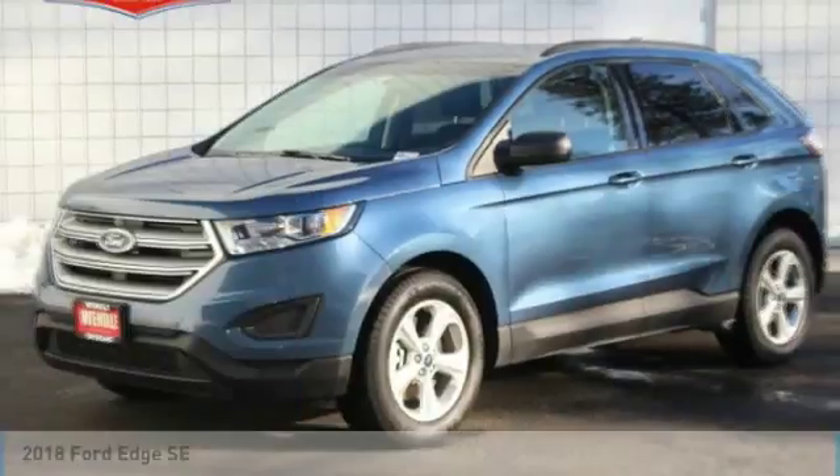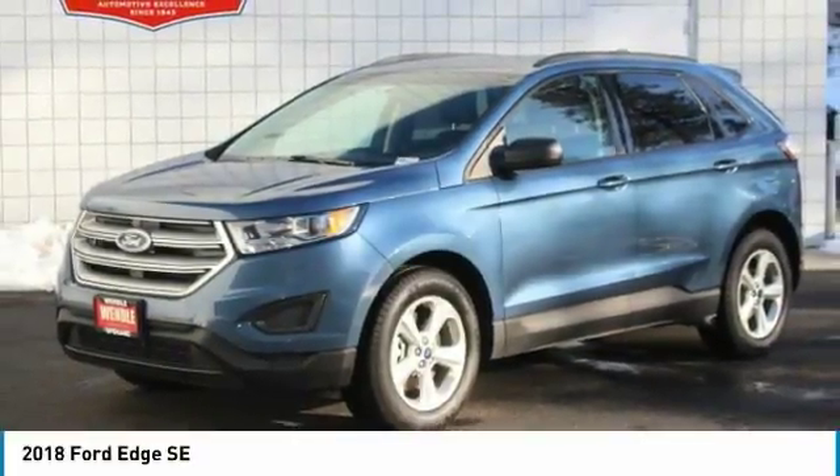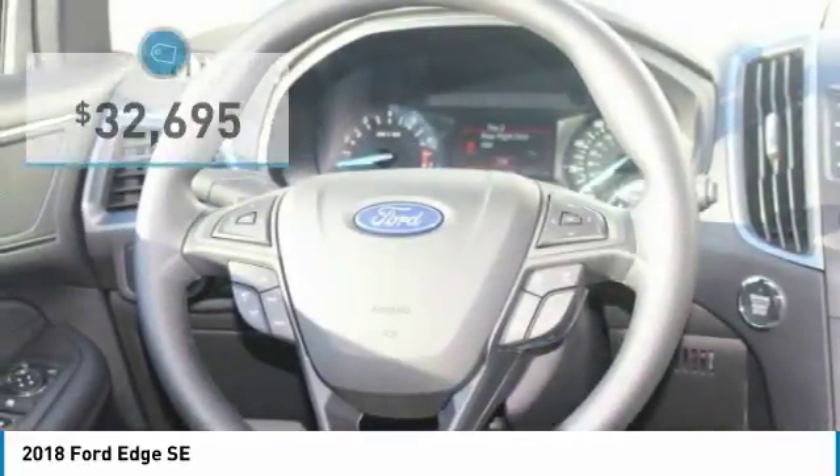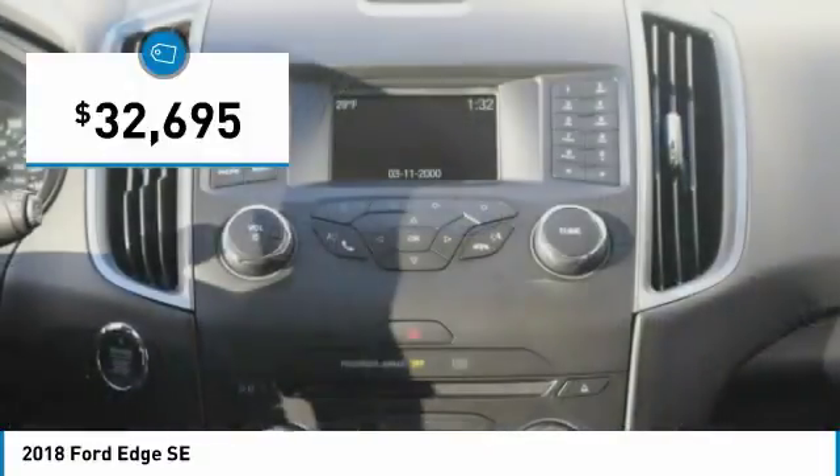$4,575 below MSRP. Backup camera, Bluetooth, keyless start, turbocharged engine, all-wheel drive — this 2018 Ford Edge SE is blue metallic with ebony interior.